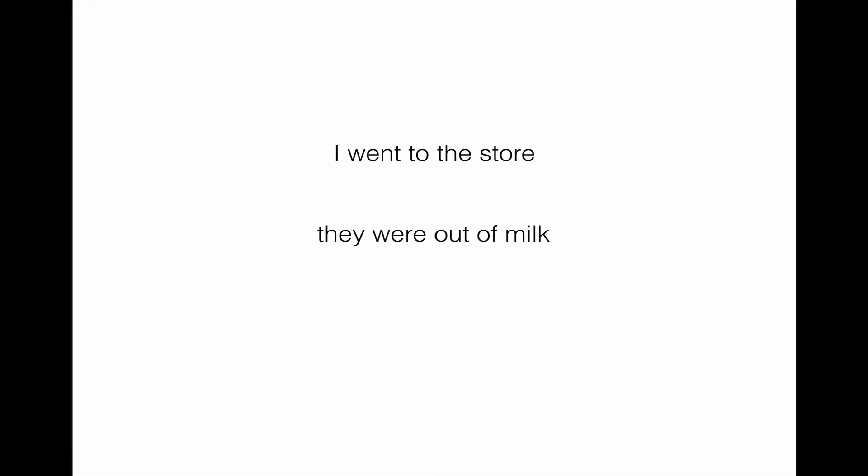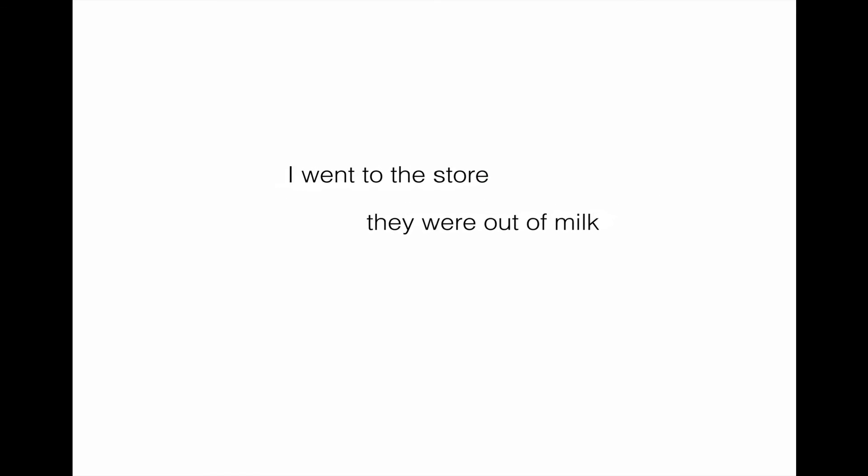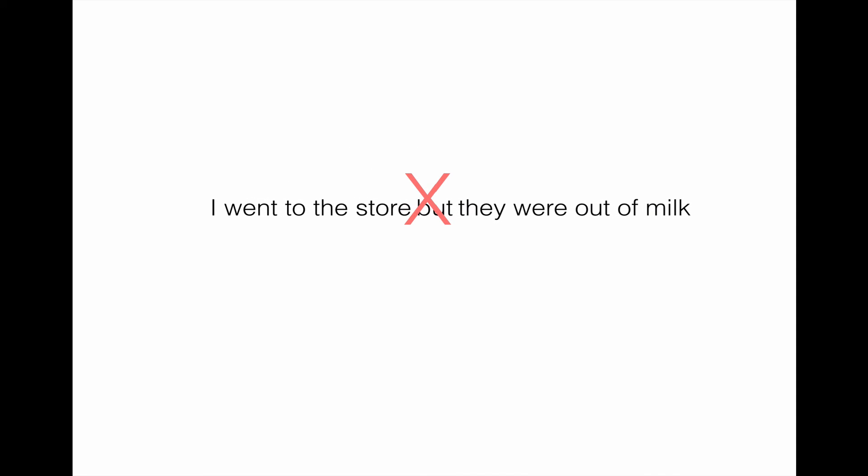Those are the correct ways of doing things. On the test, you'll sometimes see this done incorrectly. The first error is called a comma splice: 'I went to the store, they were out of milk' — no good. These are two independent thoughts; they should either be two separate sentences, or have a comma and a FANBOYS conjunction, or a semicolon separating them. Another error is giving just the conjunction with no punctuation: 'I went to the store but they were out of milk.' Without that comma, it is also incorrect.